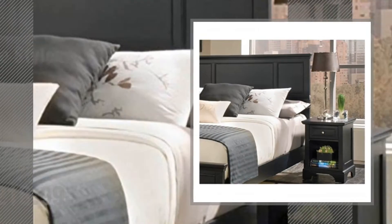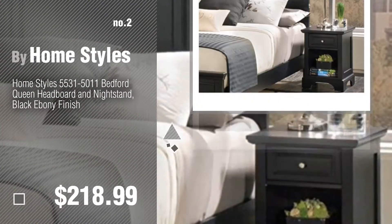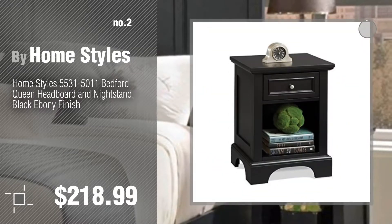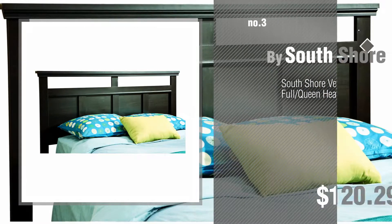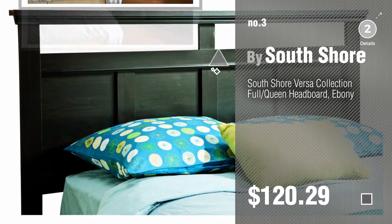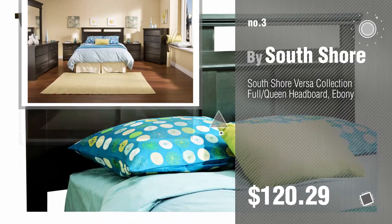Number 2: another great product by HomeStyles. Number 3: by South Shore. For more info about these great headboards, just click the circle in the corner.